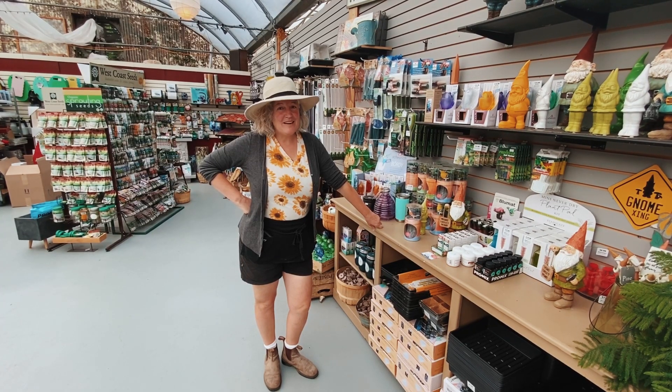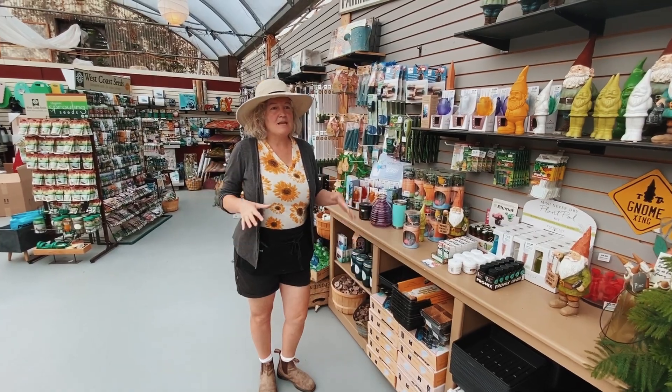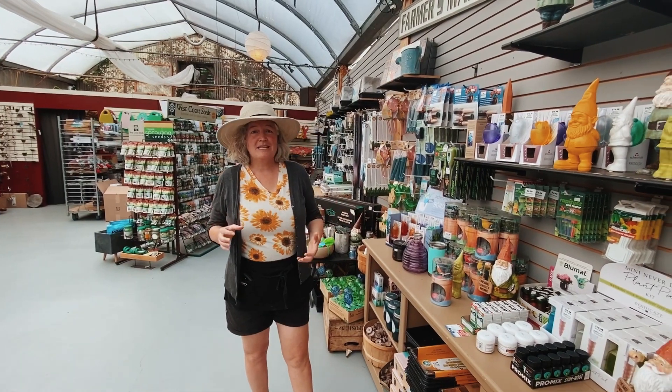Hi there, it's Laurel and I'm here at Arts Nursery and Garden and Home. I'm in the tropical giftware area and we're going to talk about seeds.